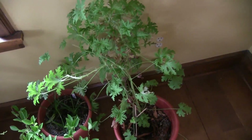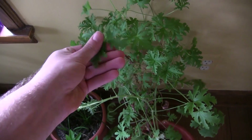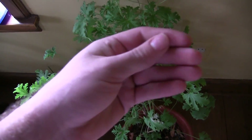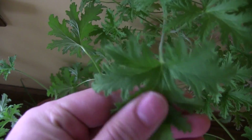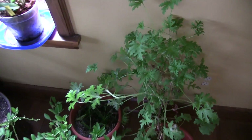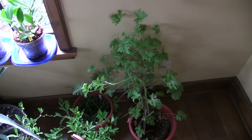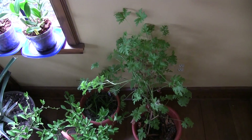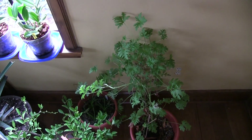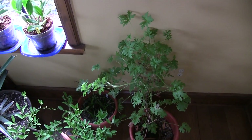Then you also have the Scented Geranium. This is very similar to a Citronella - very, very similar. It's so citrusy smelling, almost like a lemony smell, but kind of like a mix between lemon and an orange rind. It's very citrusy.